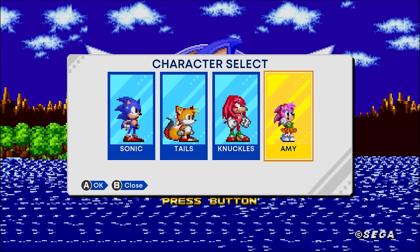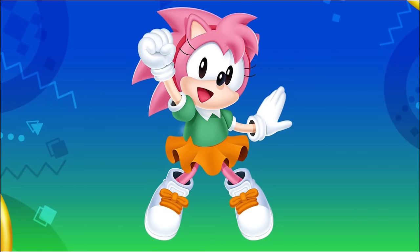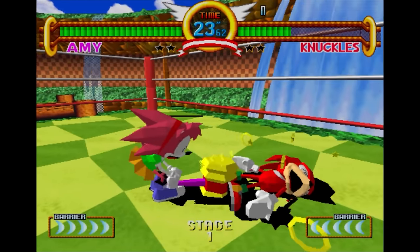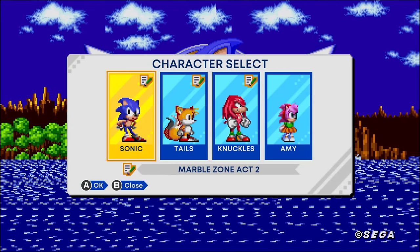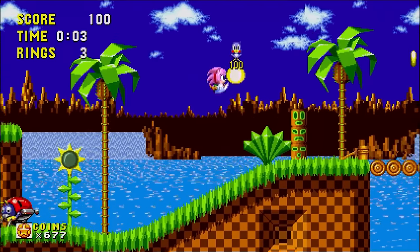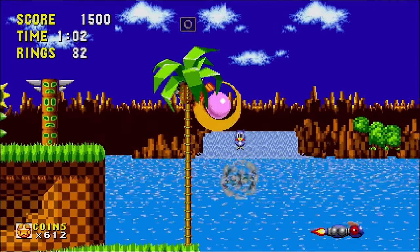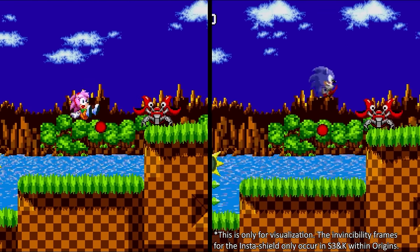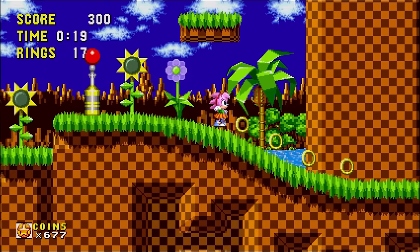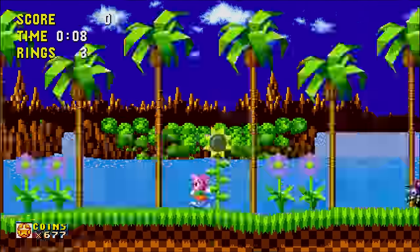Having Amy Rose be playable is really exciting, as she didn't get to shine much in the classic games. She's in her Rosie the Rascal outfit from those early days, and she brought along her hammer first featured in Sonic Fighters. In Sonic 1, she has the standard spin jump and spin dash. Pressing the button twice gives you the Hammer Spin, which extends attack range like the InstaShield, though without invincibility frames and unable to deflect projectiles. You get a cool sound effect when bopping an enemy, and can even bounce from one enemy to another.